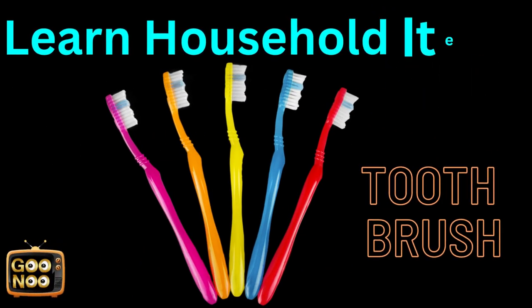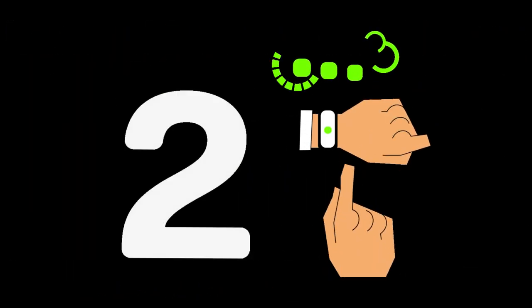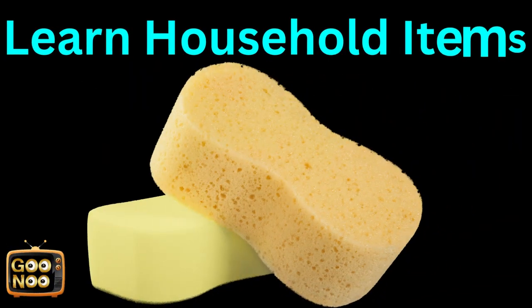Now let's name this thing — we use it every day in the morning. It's known as a toothbrush. Let's learn this next household item. Do you know this? It's a bathtub.